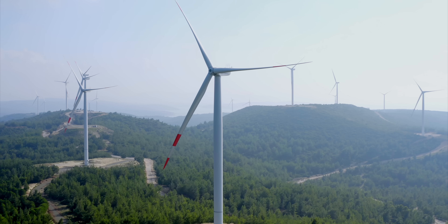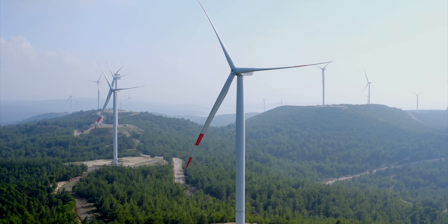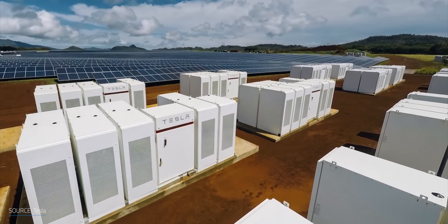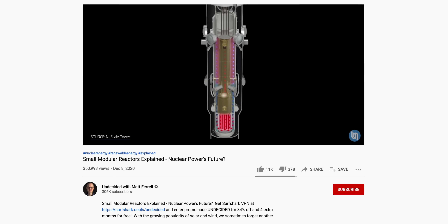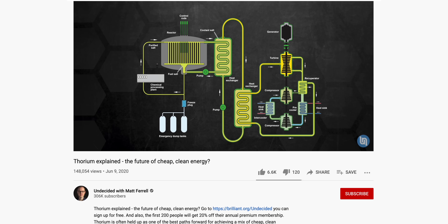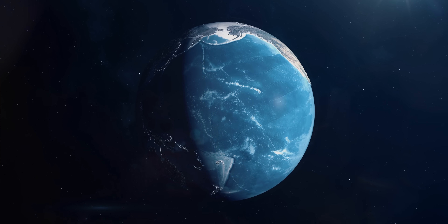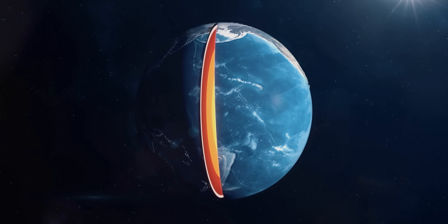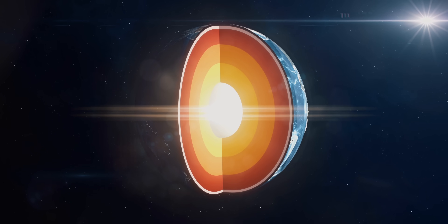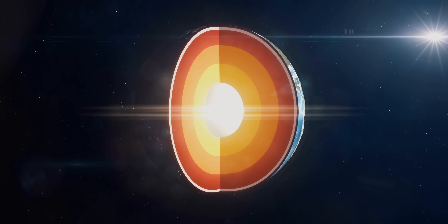Solar and wind energy is growing worldwide. However, the intermittent power generation characteristics has kept many researchers and companies on the search for other solutions without needing batteries for storage. A lot of people are championing things like small modular reactors and thorium reactors. But what about the great energy potential available inside the planet? We're talking about geothermal energy, which is thermal energy generated and stored in the rocks and fluids beneath the Earth's crust.